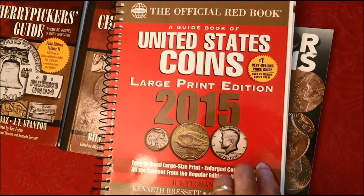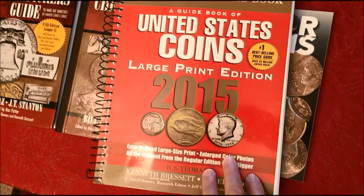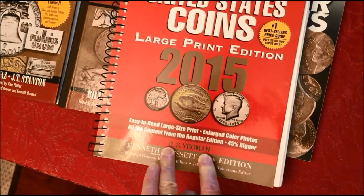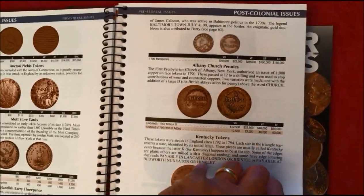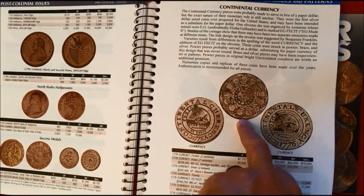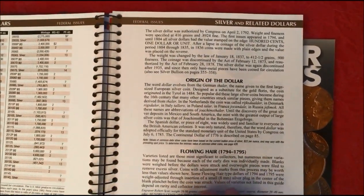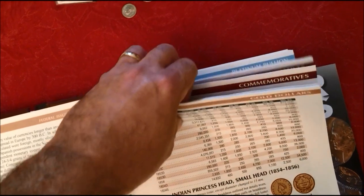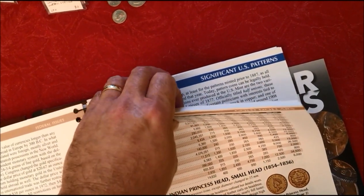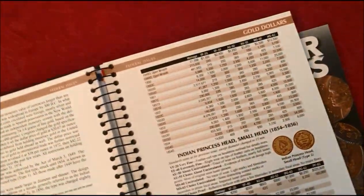Another book you see at a lot of coin shops and stores is what they call the Red Book — the Official Red Book. This is the large print edition because it's easier on my eyes. It has pictures of early colonials, pre-colonial, post-colonial coins — really old stuff. It gets into commemorative nickels, quarters, silver dollars, gold dollars, bullion coins, gold pieces, commemoratives, platinum bullion, significant U.S. patterns, and private and territorial gold from the gold rush days.